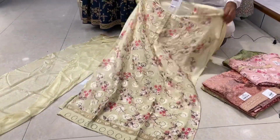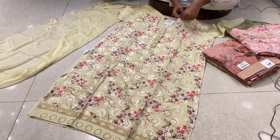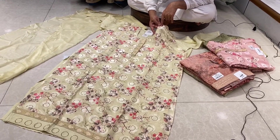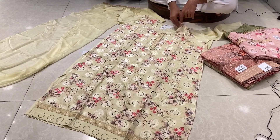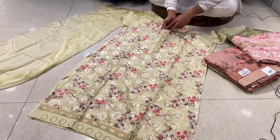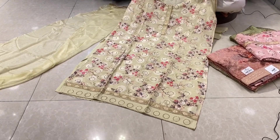It has a different look. This is a silk body. It's a digital flower print — a beautiful design. It's a full body, all over. It's a stone work design. If you look at this, it's a large piece of lace — a beautiful collection.